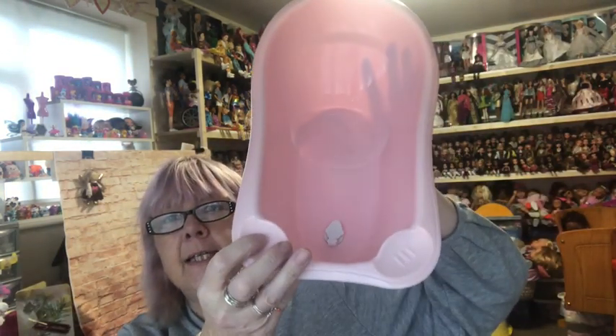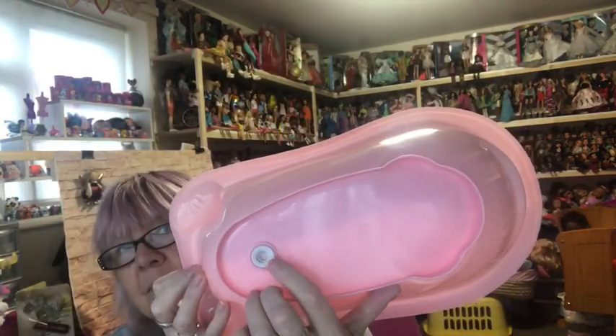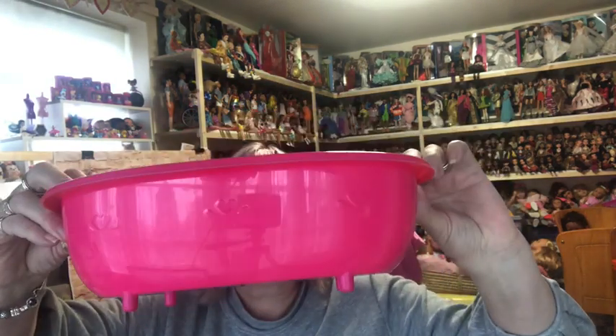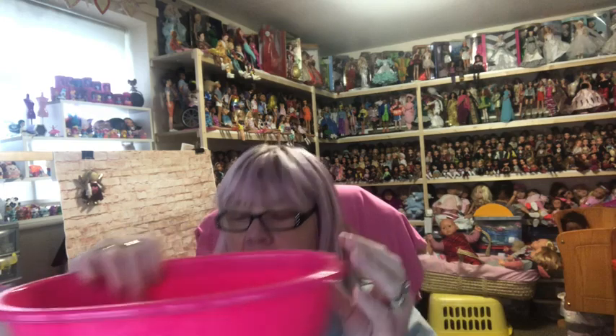Wow, this box is full of goodies! First we've got these dolly baths — this is an 18-inch doll bath. Rosie will love that. It's even got a little plug on the bottom. And then there's another little one — I think it could be a bath as well. It's got little hearts embossed on the side. Can you see that, all the way around? Oh lovely, thank you!